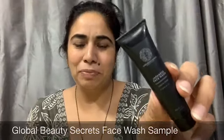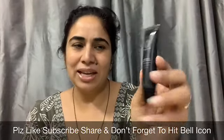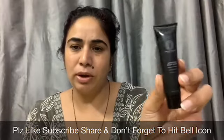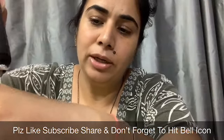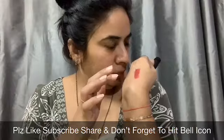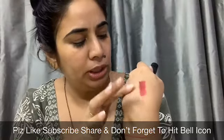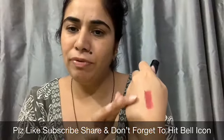My last product is a Japanese face wash from the brand Global Beauty Secrets. This is also a sample size product. It is a clear gel consistency, and the fragrance is mesmerizing — very mild and very good. It is a very good moisturizing face wash and I will definitely try it.